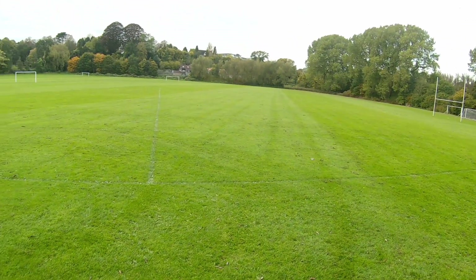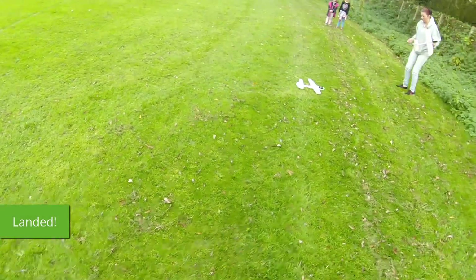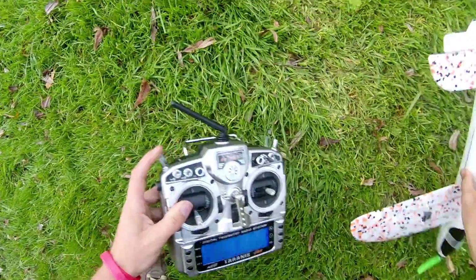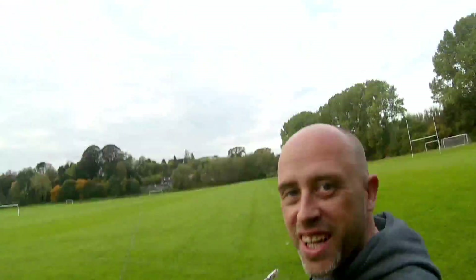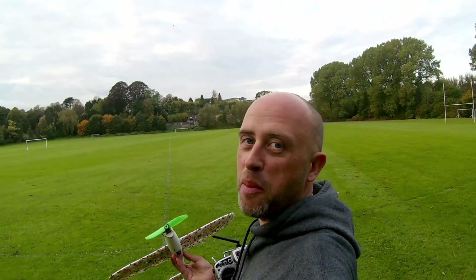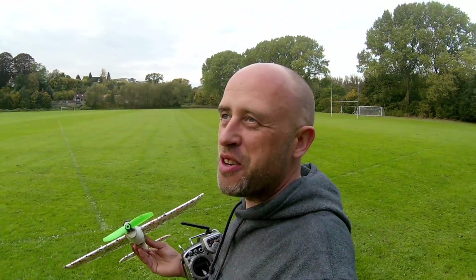Battery's gone. All right, landing. Cheerios and the mini chuck glider!